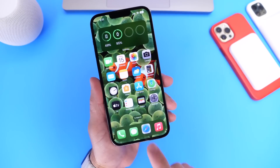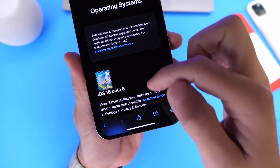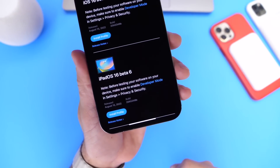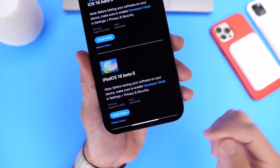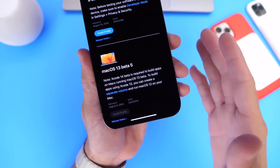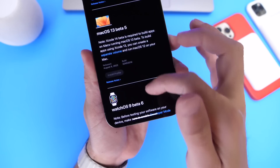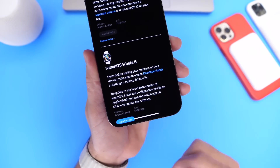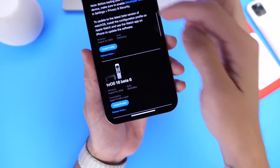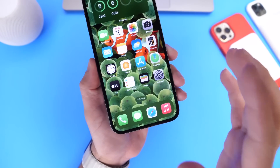Aside from iOS 16 developer beta 6 released today, as you can see right there, Apple has also updated iPadOS. iPadOS 16 developer beta 6 is available for the iPad as of right now for developers. Interestingly enough, Apple has yet to release the next beta for macOS 13 — it's still sitting in beta 5, so no updates for that just yet. WatchOS 9 beta 6 is available for the Apple Watch, and tvOS 16 developer beta 6 is now available for the Apple TV.